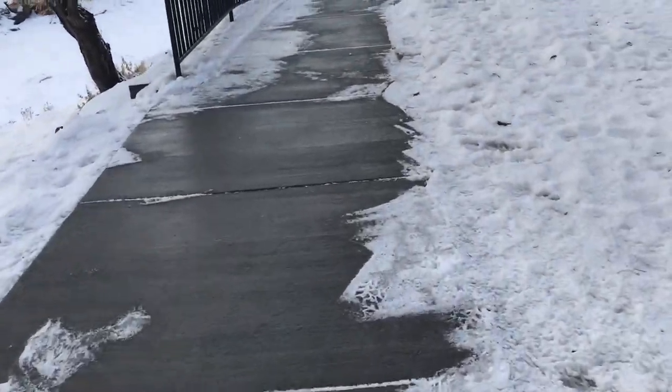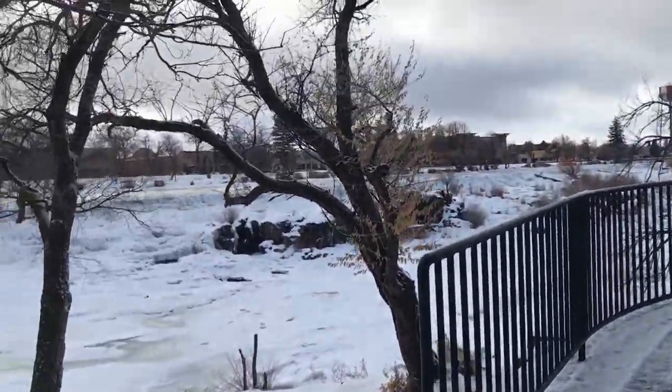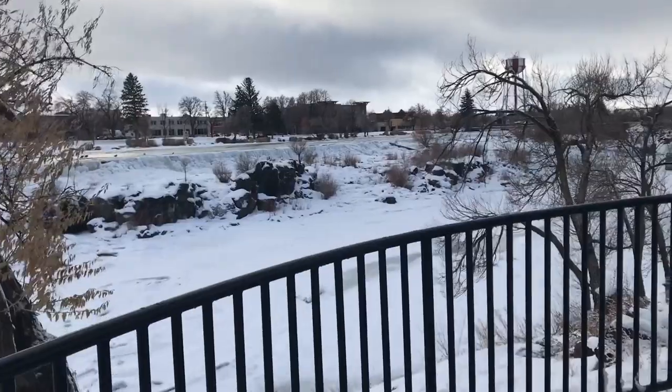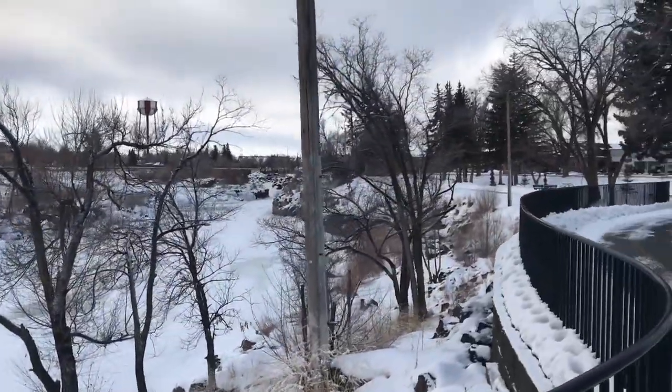I don't know if you guys can see the ice — see the shiny part? That's all ice. It's so cool. Holy moly, this is absolutely gorgeous.